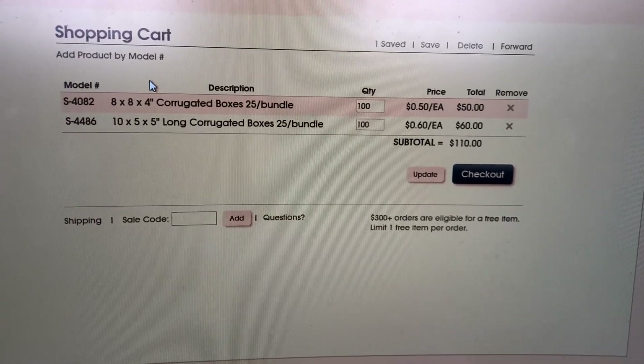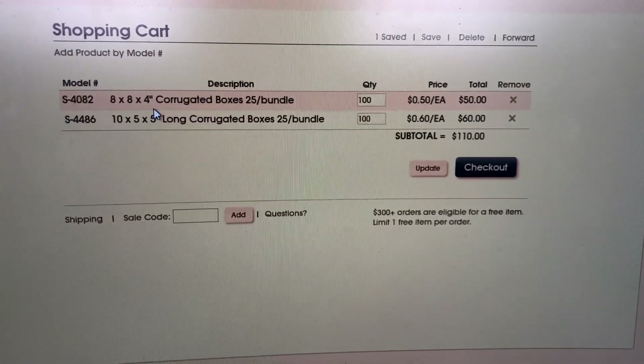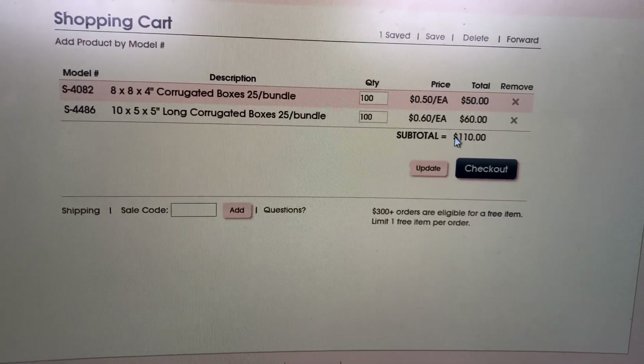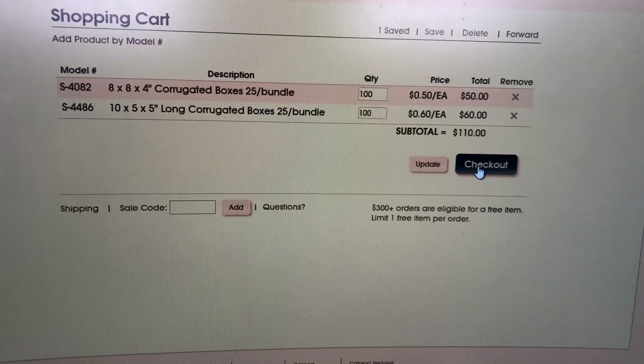I'm getting more of these 8x8x4 boxes — this is what we use to ship snapbacks. I just checked and we're running low, so I'm going to order these. They should be here by Tuesday at the latest.